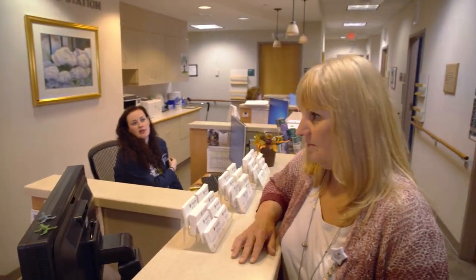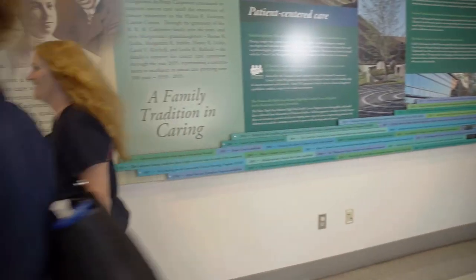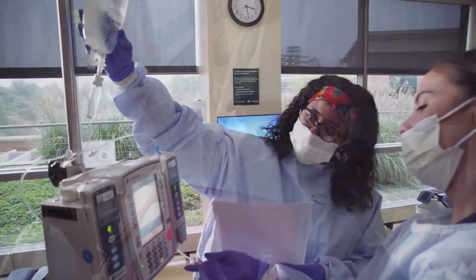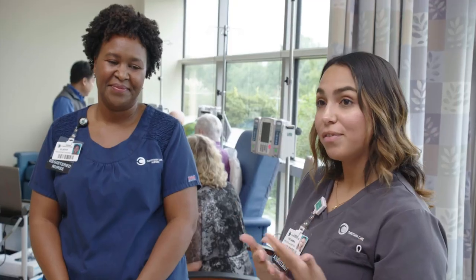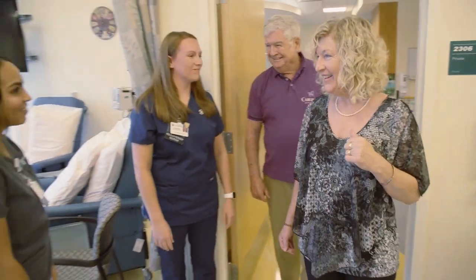Nurses knew that we had to work together as a team, and that's what Magnet is all about, working together with all of our partners in health care. It's a great example of our values in action. We serve together with excellence and love. From watching the nurses, seeing how they work together, and how we work together as a team, they're compassionate, they're caring, they listen.